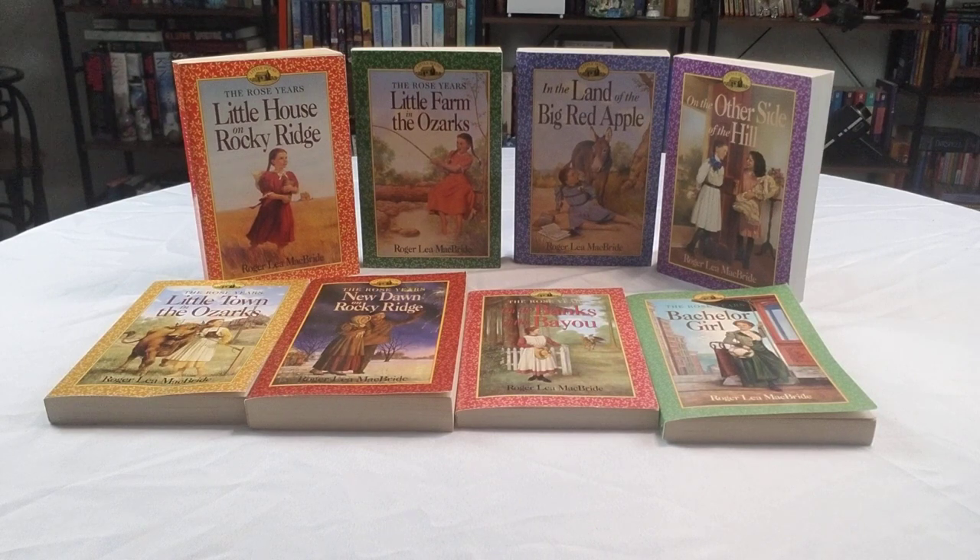Check it out — it is The Rose Years, starting with Little House in Rocky Ridge all the way up to Bachelor Girl, 1993 through 1999. I will catch you guys for another Nostalgic Time later.